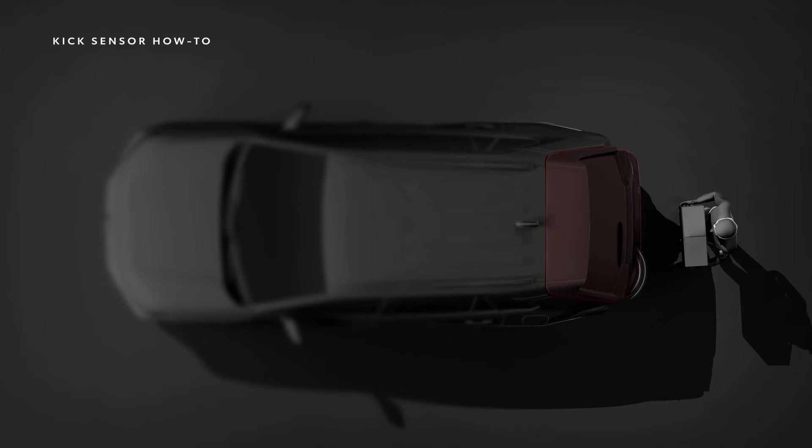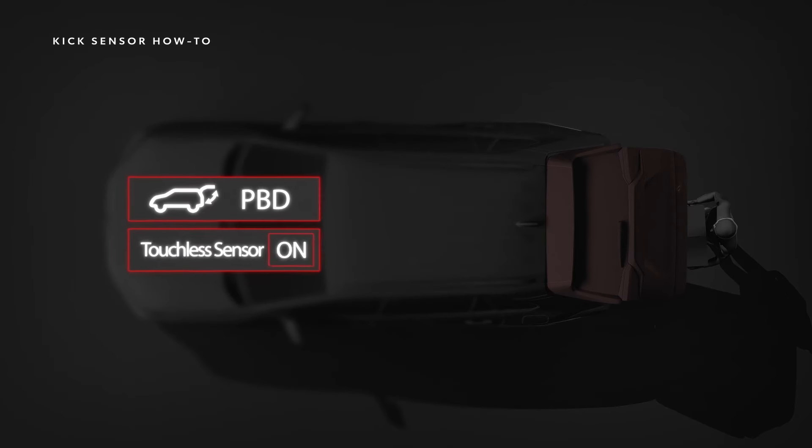On vehicles equipped with an aftermarket tow hitch, turning the feature off is recommended because it may interfere with the hands-free sensor's functionality.